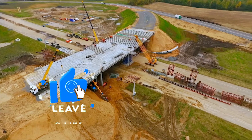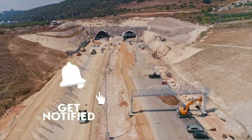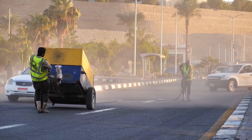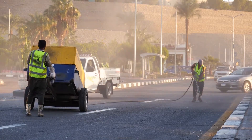But before we begin, kindly subscribe to our channel for more fantastic content. Please give us a like, share the video, and don't forget to turn on the notification bell for timely updates. Let's get it on!